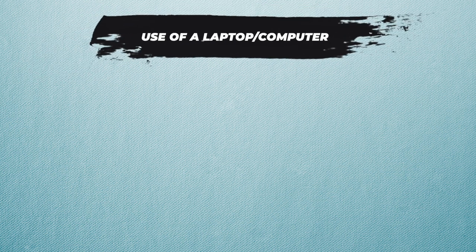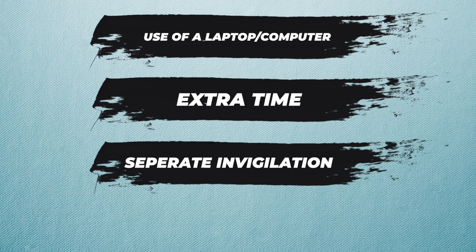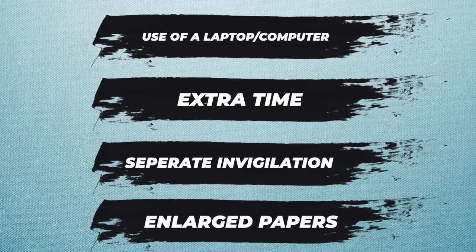If you require any access arrangements or modified papers, you need to let the test centre know as early as possible — the deadline is about two weeks before the end of registration. These include requirements such as use of a laptop or computer, extra time, separate invigilation, enlarged papers or font, or a modified question paper. I've popped a link in the description below for exactly where you can apply if you need to do so.